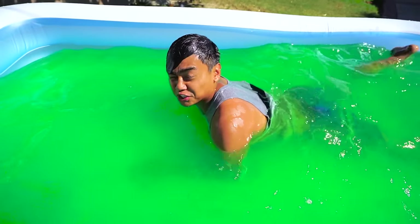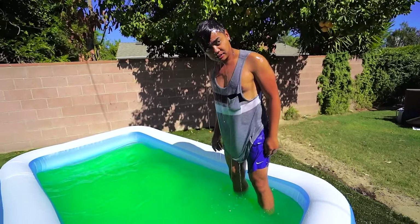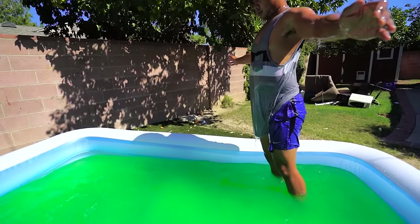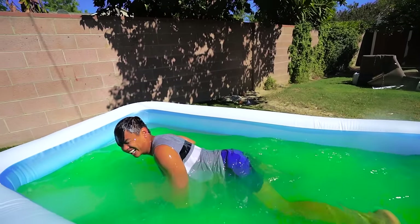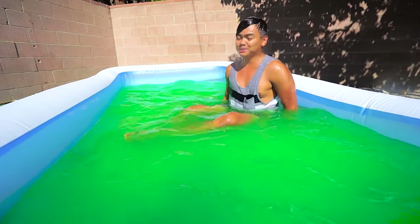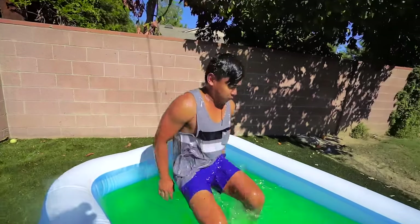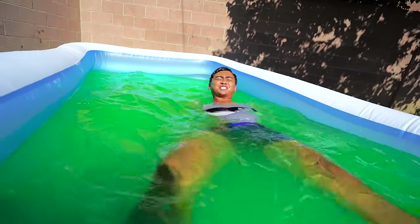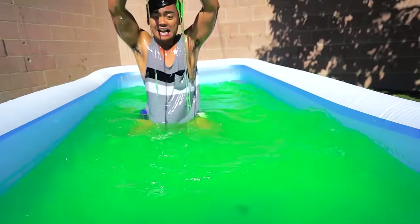I'm gonna do a breaststroke to go. Hey guys, I'm gonna do a belly flop — here we go! This honestly is the weirdest pool I've been in — this is pretty cool. This is called the slime cannonball. This is so fun — you guys gotta try this, look at all this slime!